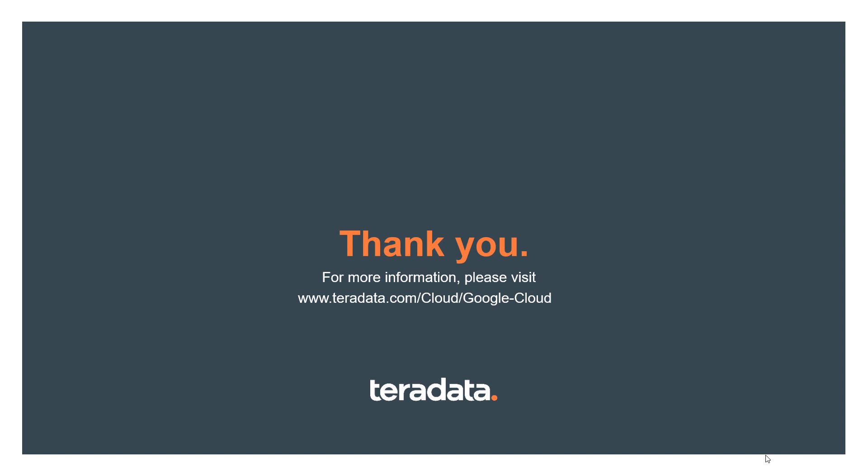So there you have it — a quick overview presentation of Vantage on Google Cloud. Be sure to check out white papers, customer videos, blogs, and case studies on our website at teradata.com/cloud/google-cloud. Thanks for your time and interest in Vantage on Google Cloud, the connected multi-cloud data platform.